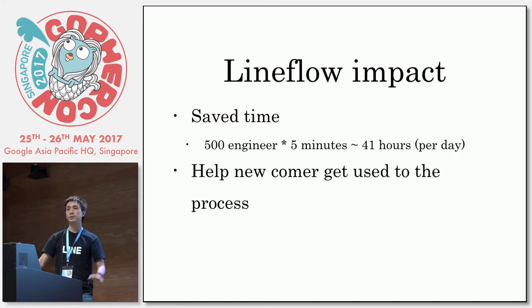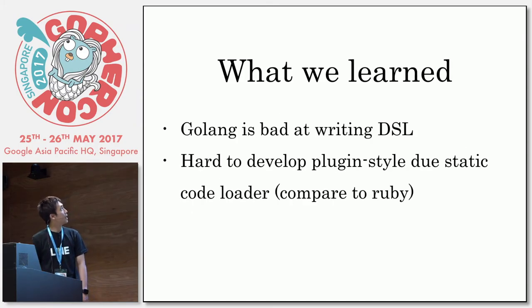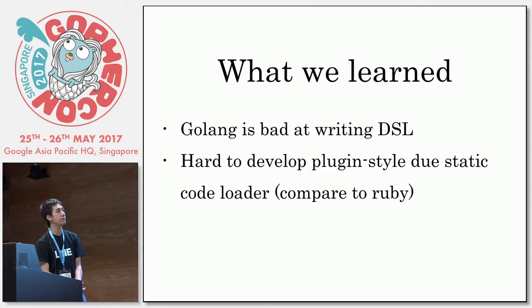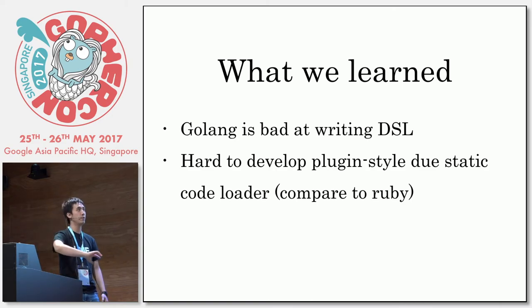And you have to guide engineers through the process — nobody wants their first day at the company to be handed a paper with the process written out. What we learned is that Golang is better for writing DSL than I expected. I'm coming from a Ruby and Scala background, and those languages are really great at writing DSLs. But with Golang, it's verbose and when you want to write some very cool syntax, it's not possible. And it's really hard to develop a plugin style. With Ruby you have a dynamic code loader and it's really easy to write third-party plugins, but it's impossible with Golang — we only have static libraries.